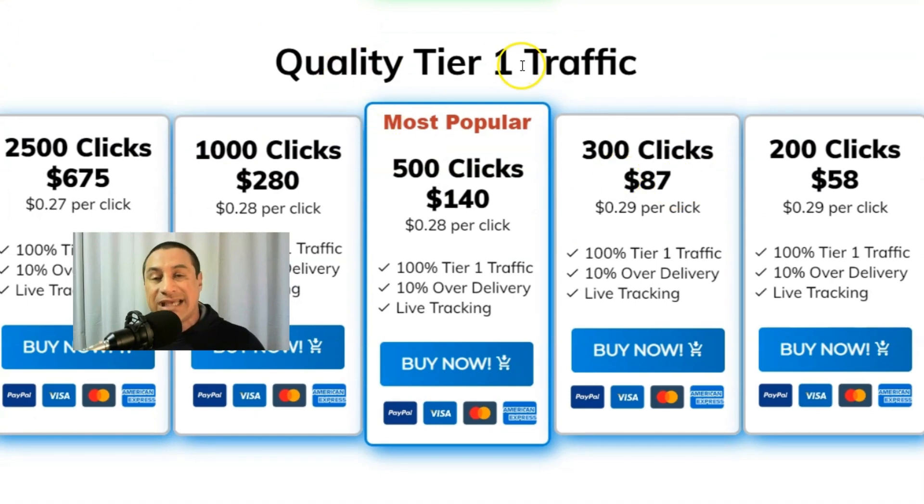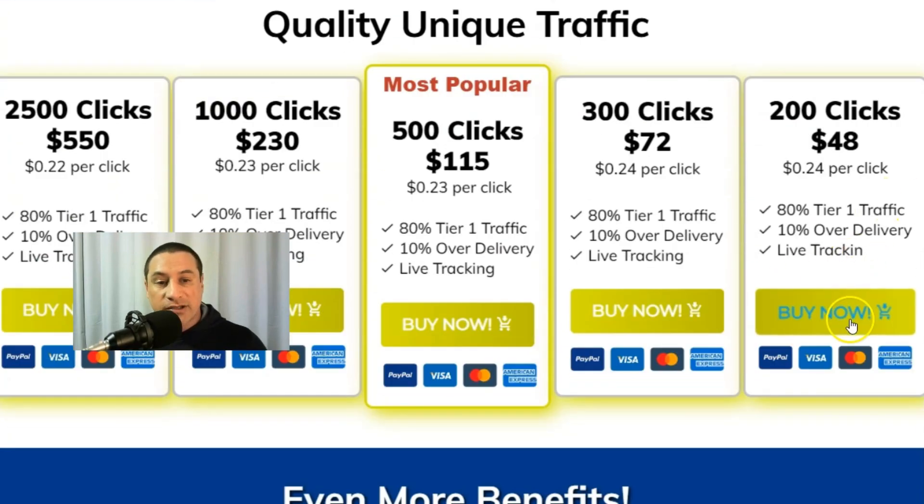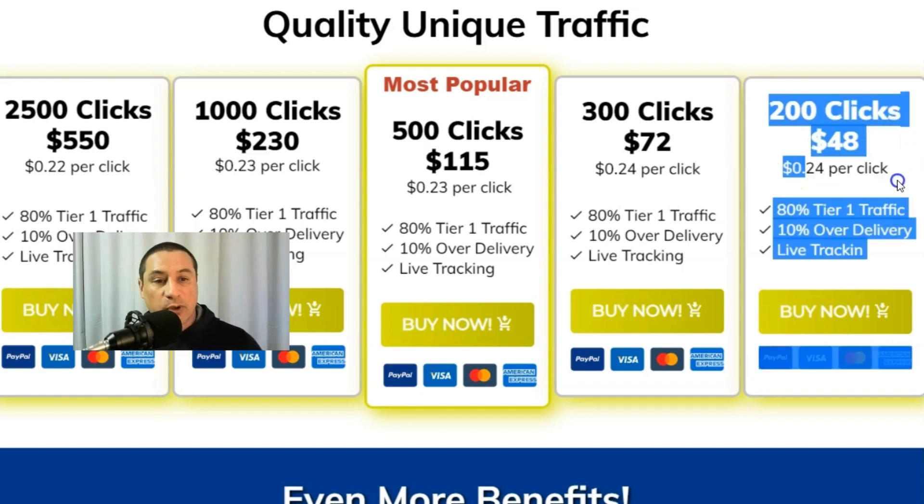Scrolling down further, there's quality tier-one traffic — top-tier countries which are Canada, Australia, New Zealand, USA, and United Kingdom, all English-speaking, starting from 29 cents per click. But the product I bought was the bottom-right option, because I know a lot of people — especially when they're new to solo ads — often go for the lowest-cost product just to test things out.